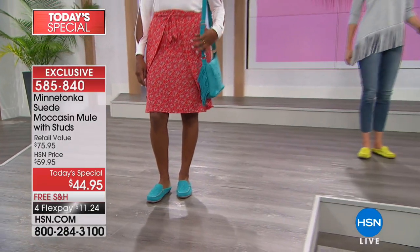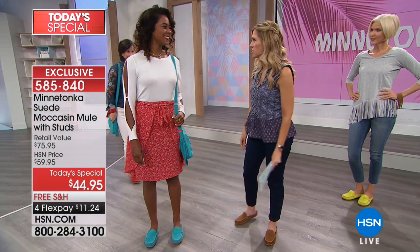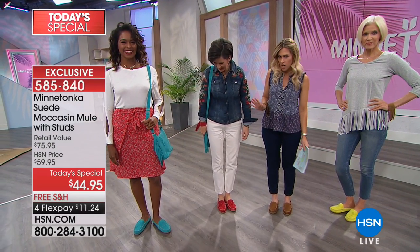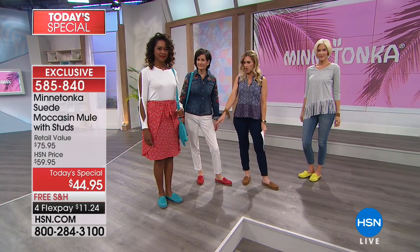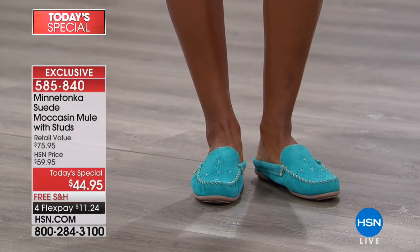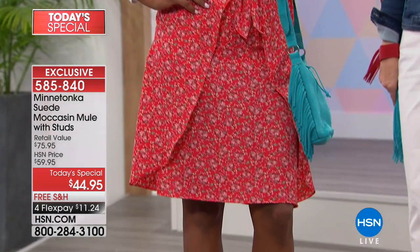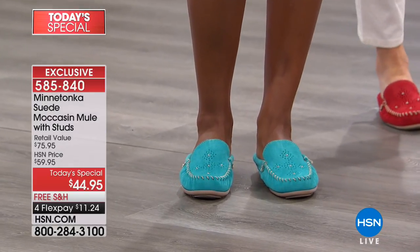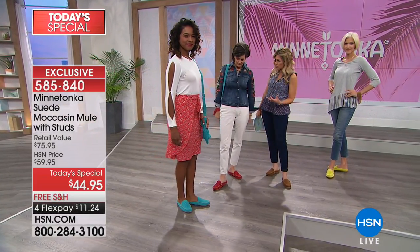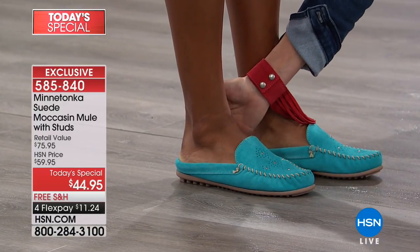On the runway: wearing the dusty brown to represent the neutrals next to model Donya, who has the turquoise on. She also has the crossbody bag - we'll showcase that in a few minutes. With a floral wrap skirt and nice white blouse, it's easy and breezy. She just slips into the shoe and gets that beautiful deep heel cup - about an inch on the back - so her foot feels secure and stable.